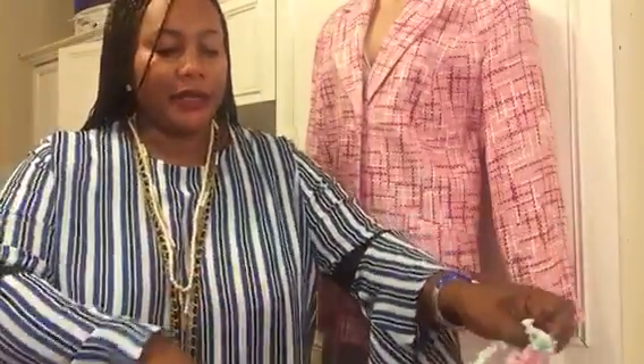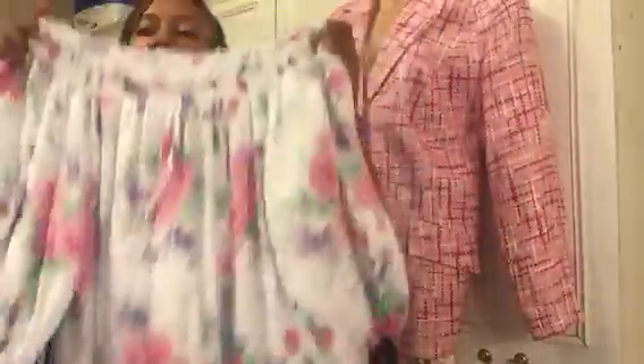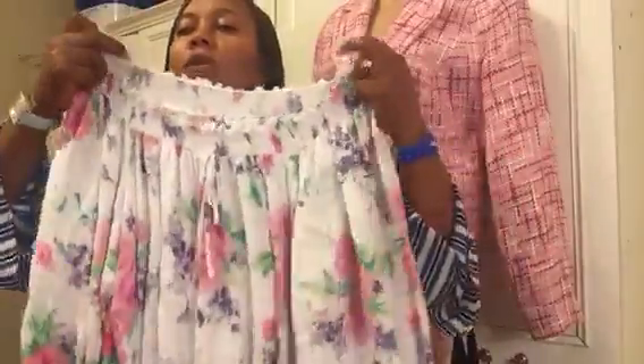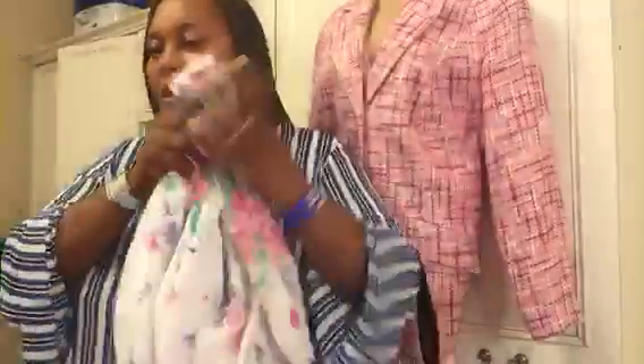I thrifted this yesterday — it's an off-the-shoulder mini dress, or you can wear it as a tunic. I'll probably wear it as a tunic with some skinny jeans or black leggings. That's another piece I'm sure I'll enjoy this summer.